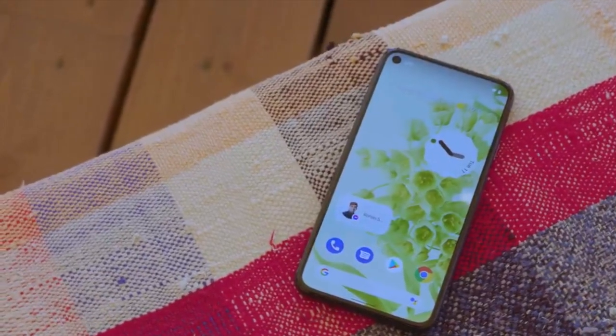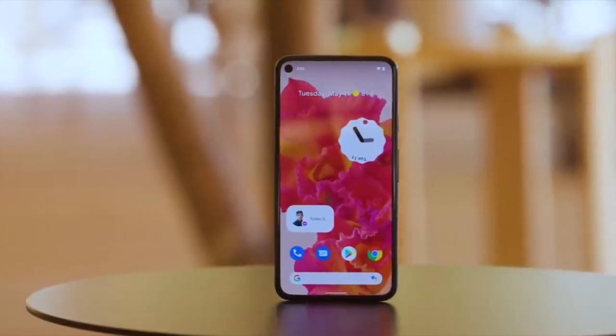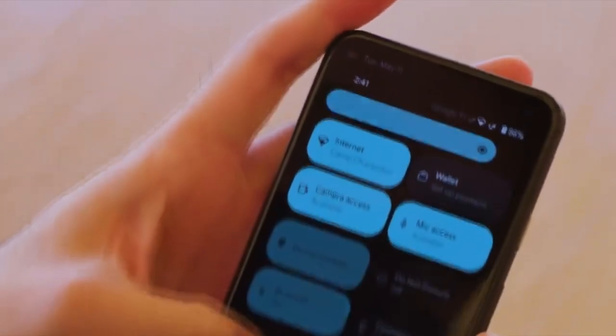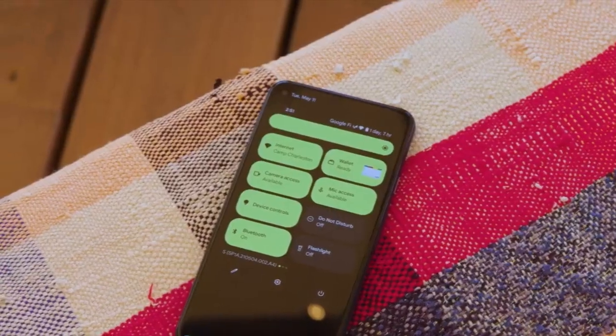This update has Android 12 and it will bring all the stock Android 12 features like the Material You design, thick brightness bar, privacy indicators, and things like that.